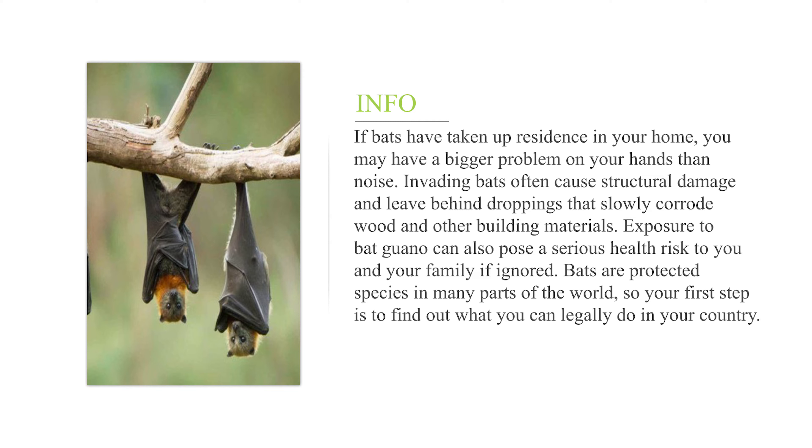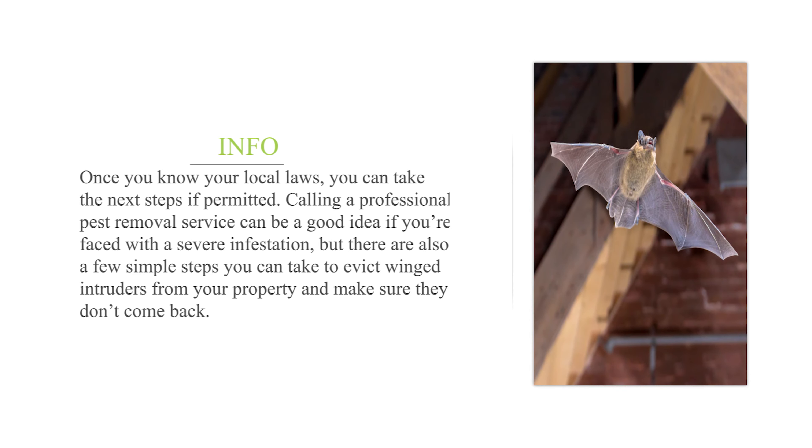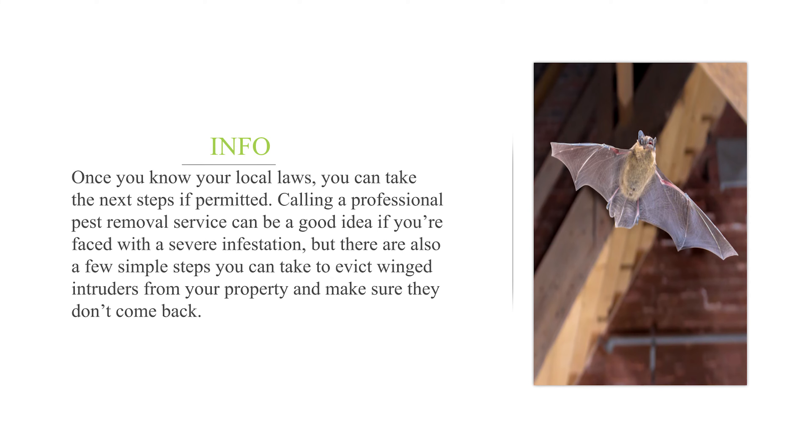If ignored, bats are protected species in many parts of the world, so your first step is to find out what you can legally do in your country. Once you know your local laws, you can take the next steps. If permitted, calling a professional pest removal service can be a good idea if you're faced with a severe infestation, but there are also a few simple steps you can take to evict winged intruders from your property.